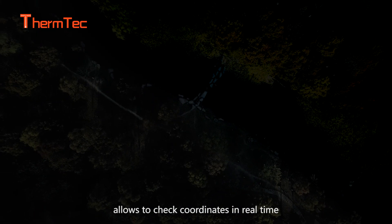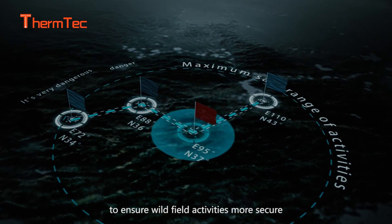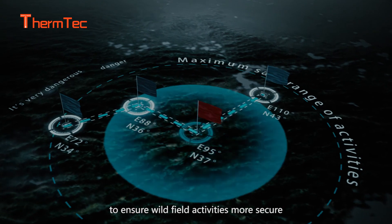Combination with GPS allows you to check coordinates in real time and record time and location, ensuring wild field activities are more secure.